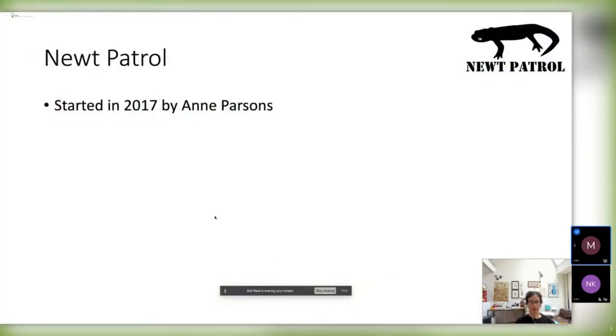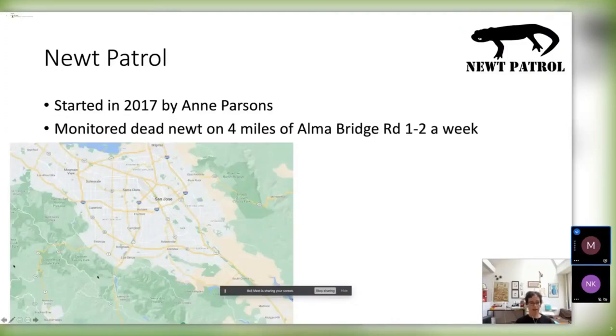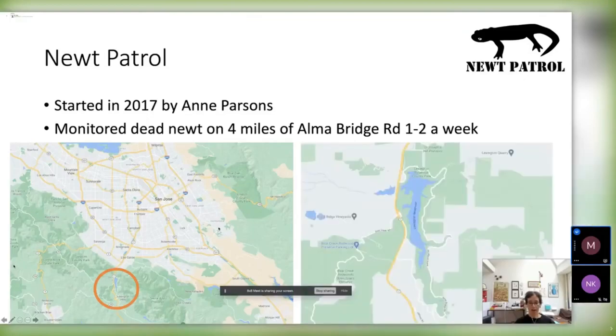Our project started in 2017 by Anne Parsons, who was a Mid-Peninsula Open Space trail patrol volunteer. She noticed that there was very high roadkill rates of these newts on Alma Bridge Road. This is our study site around Lexington Reservoir in Los Gatos, and she started monitoring Alma Bridge Road once or twice a week and recorded all the different dead newts she found using iNaturalist.